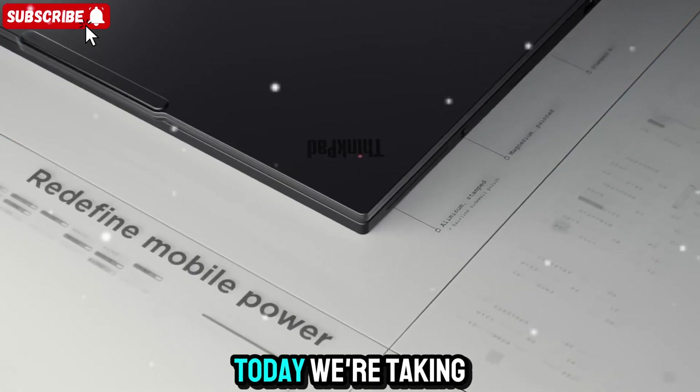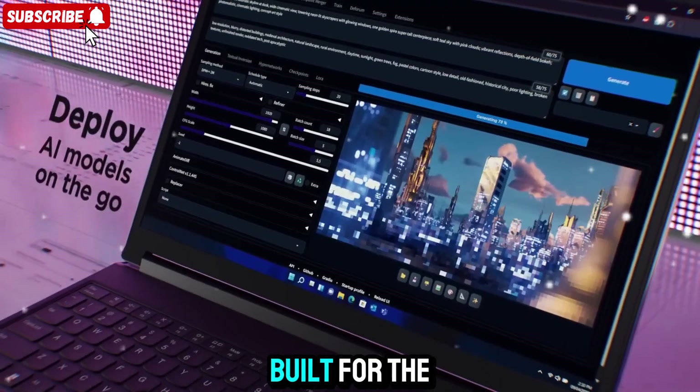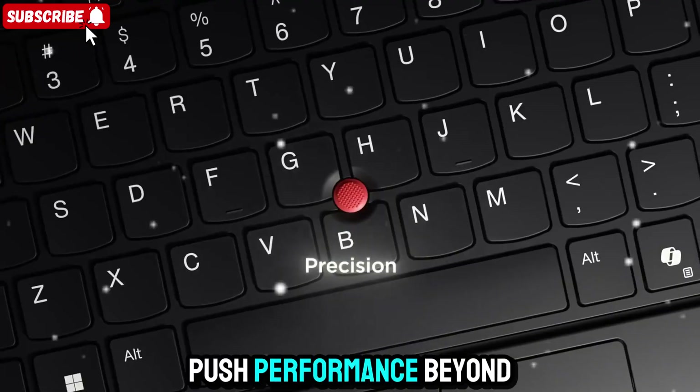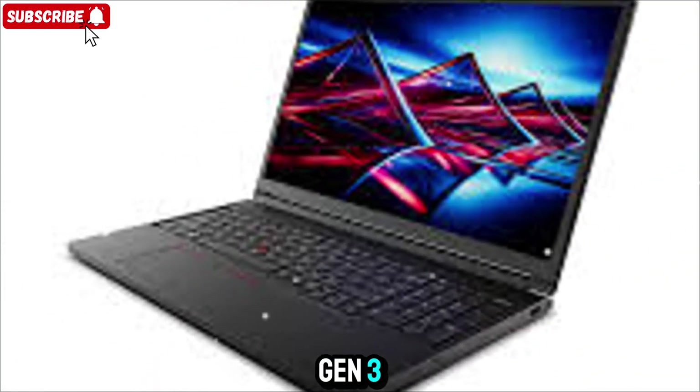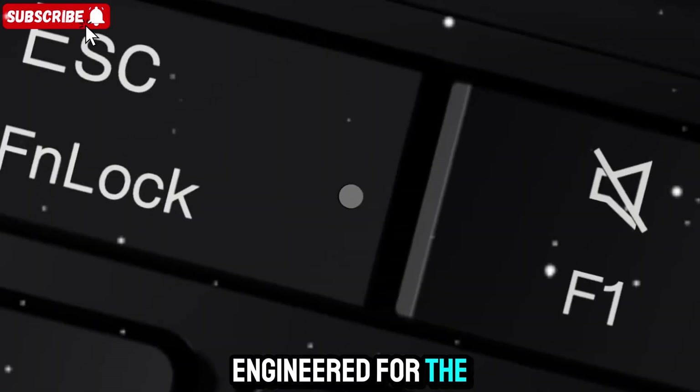Welcome to Zone of Gadgets. Today, we're taking a closer look at a machine built for the bold, for those who push performance beyond limits. This is the Lenovo ThinkPad P16 Gen 3, a mobile workstation engineered for the extreme.